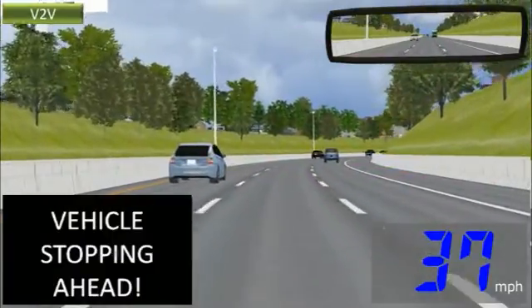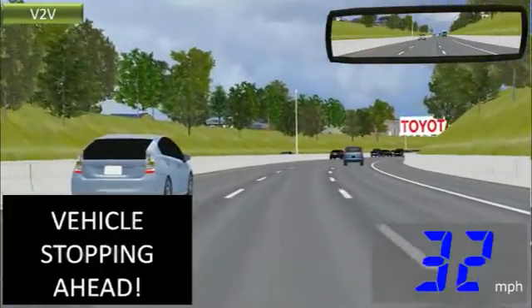Traffic congestion ahead. Be careful not to run into the car ahead.